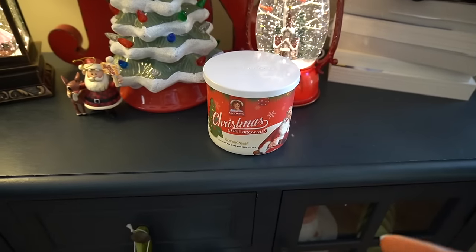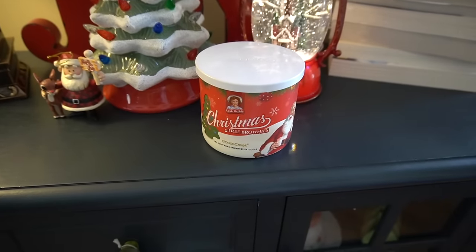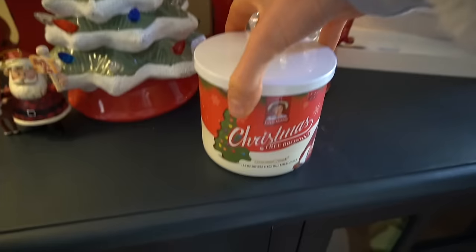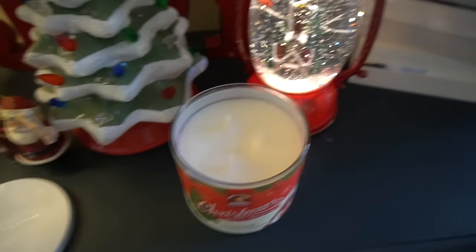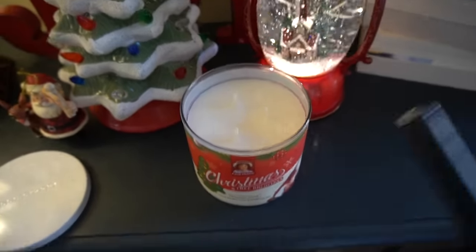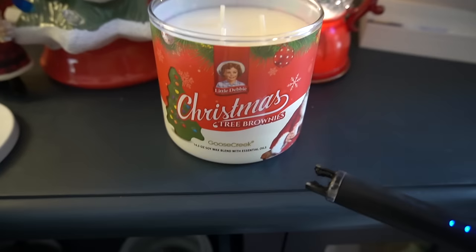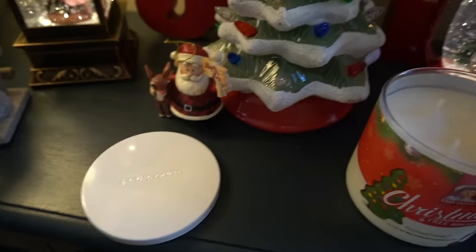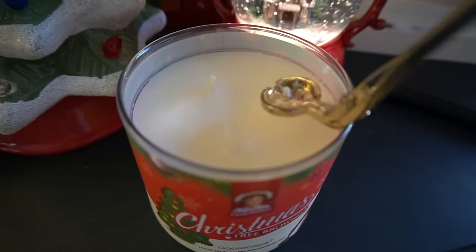I got a new candle as a little gift and I'm pretty excited because I've heard good things about Goose Creek candles. This one is Christmas Tree Brownies, like those little Debbie cakes. A couple of years ago — actually I think it was like the first year of my YouTube channel — I had a candle from Bath and Body Works that was like a chocolate scent, and that's kind of what this smells like on first whiff. Cute label. Let me give it a trim — those are fat wicks, look at the girth on those things!